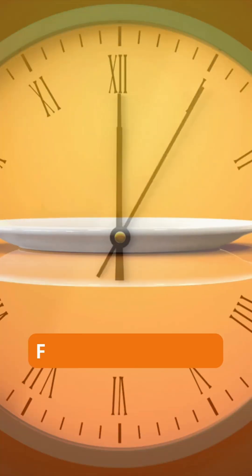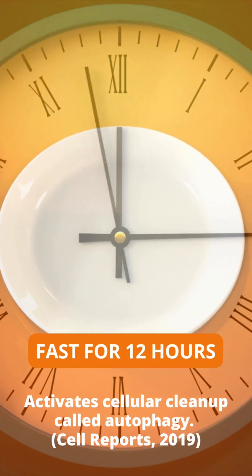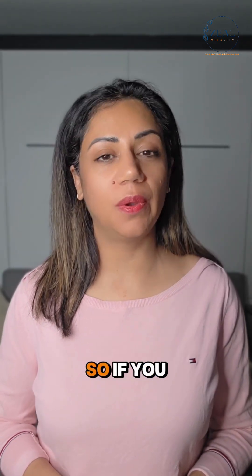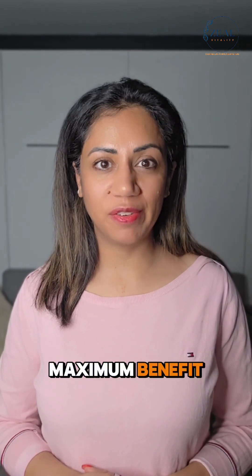Number one is 12 hours of overnight fast. Many studies have shown that it reduces the inflammatory cytokines. So if you are doing intermittent fasting, increase it to 12 to 14 hours to get maximum benefit.